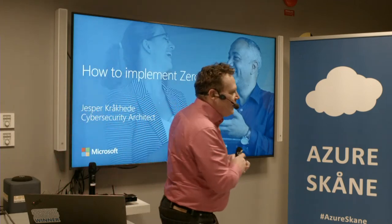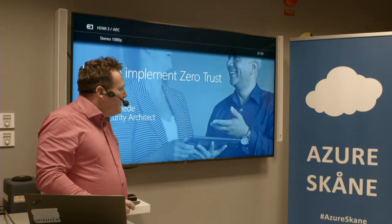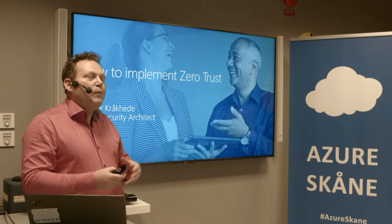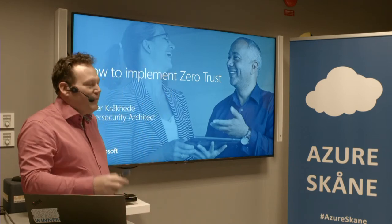My name is Jesper Krokheide. If you've never heard the name Krokheide before, you could just imagine how it is to work in an international setting — they normally call me crackhead. It's a bit challenging, but it works out.